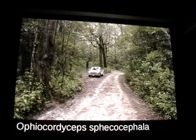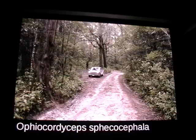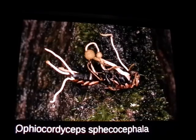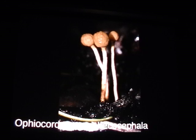Then we have Ophiocordyceps sphaerospermum — this is the first time I found it. That tree over on the left doesn't look like much, but if you look at the base, there are tons of dead wasps, and the cordyceps are coming out of the wasps. They've got a whole bunch of heads, and then you have the perithecia, which is where it makes the spores — the little bumps you see on the head of the cordyceps. These things are always really cool under the microscope.